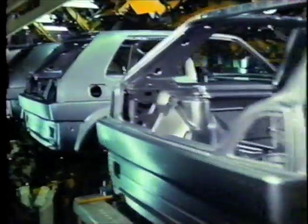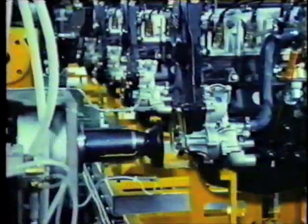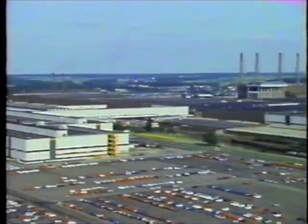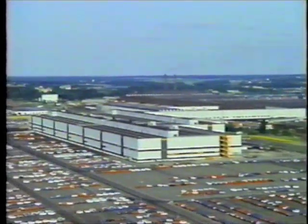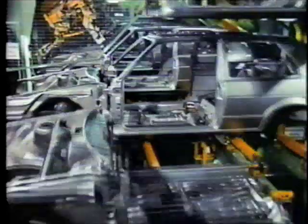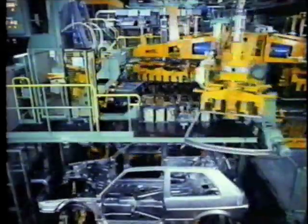The vehicles you'll see in the upcoming manufacturing report are 1985 Golfs destined for sale in Europe. The manufacturing techniques being used to assemble them, however, are the same ones that are now being employed to produce our new Jettas. Wolfsburg, West Germany — site of Hall 54, one of the largest and most modern assembly plants in the world. Automatic machines, transport systems, and welding robots all working together to produce Volkswagen's new Golf and Jetta.